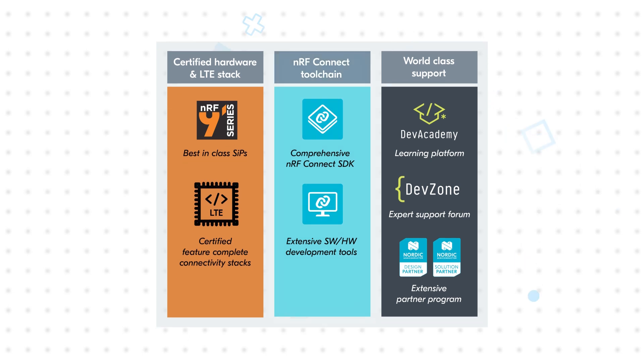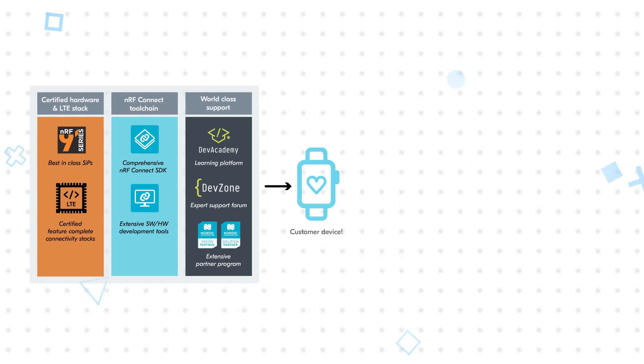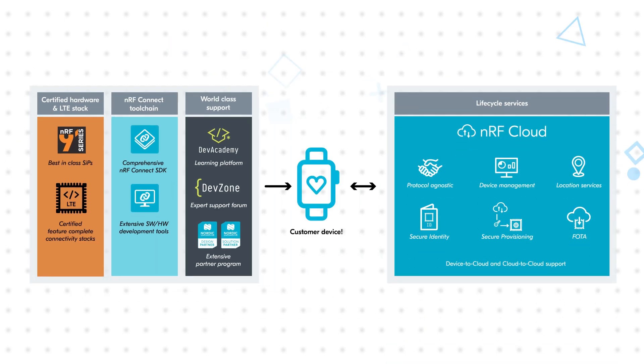Nordic provides the NRF Connect toolchain and the Nordic Developer Academy's Cellular IoT Fundamentals course to support development, plus NRF Cloud services to manage devices from manufacturing to retirement.